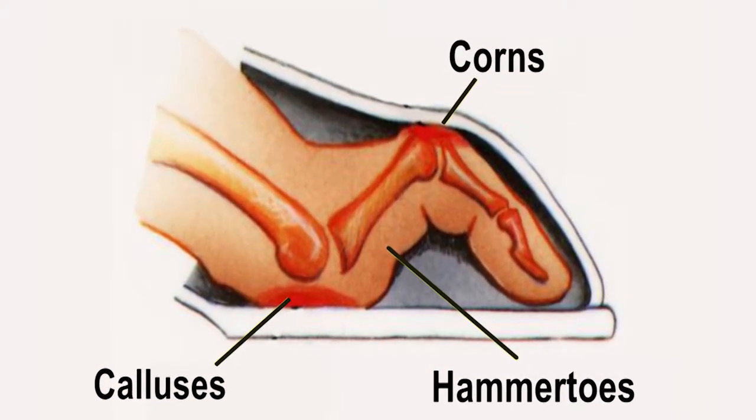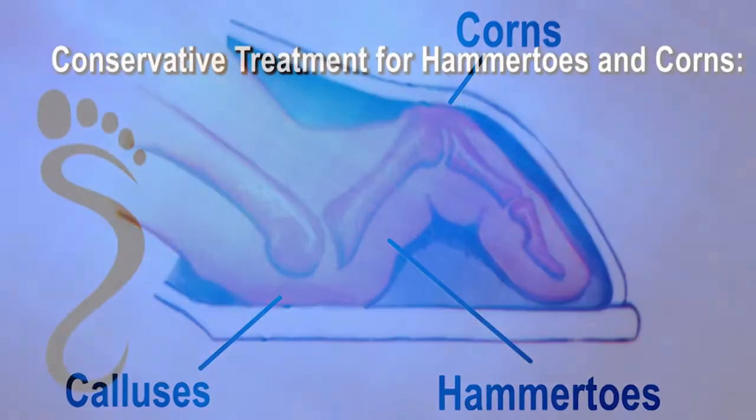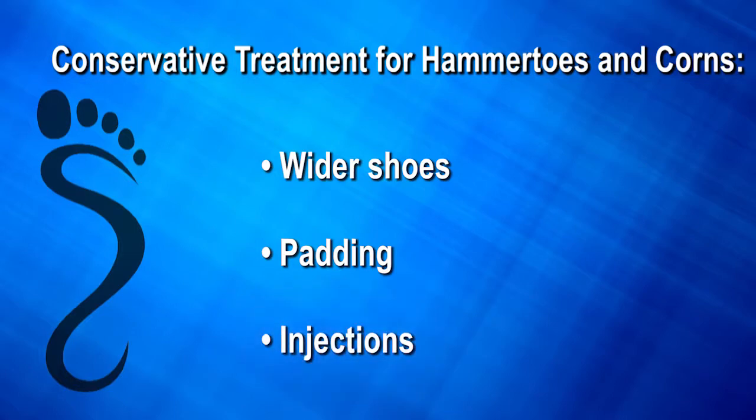When the top of the toe repeatedly rubs against the shoe, a corn develops. Conservative treatment for hammer toes consists of wider shoes, padding, or injection therapy.